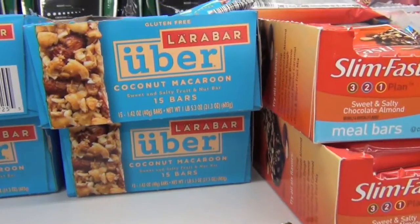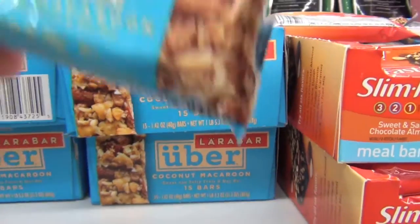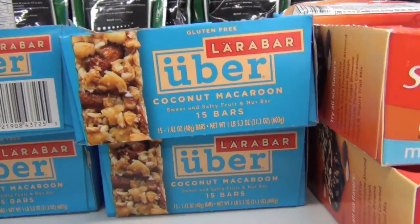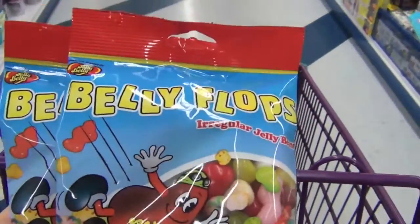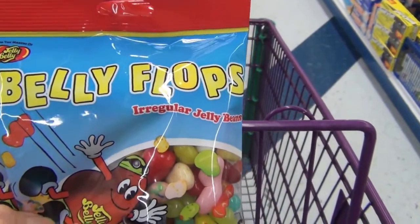Alright, check this out — I already found a pretty nice item here in the food aisle. This is a Lara Bar, a coconut macaroon flavor, so I think I'm gonna pick up a few of these. Also found this fun little item: Belly Flops, made by Jelly Belly — they're just irregular jelly beans.